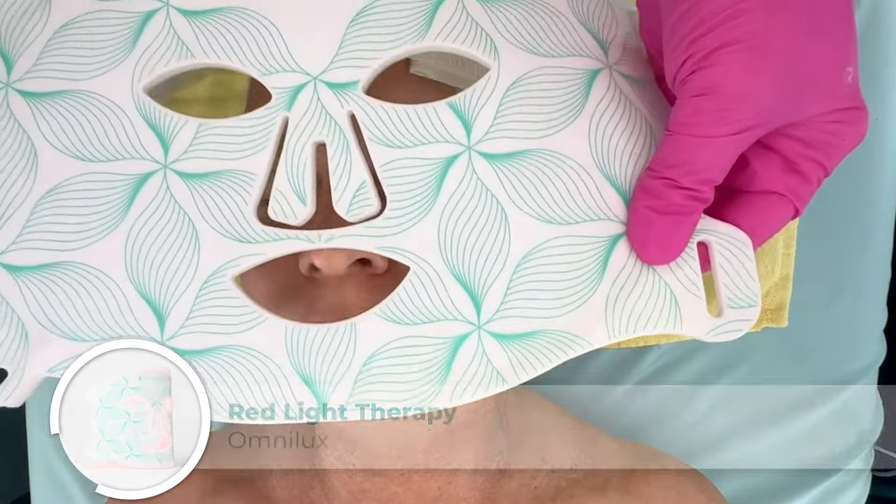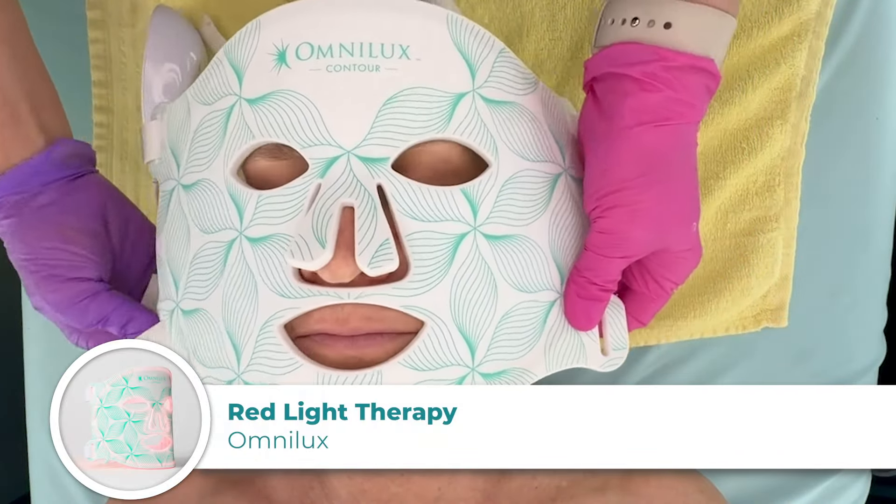I wanted to do LED, so we're going to put the Omnilux on her for 10 minutes.